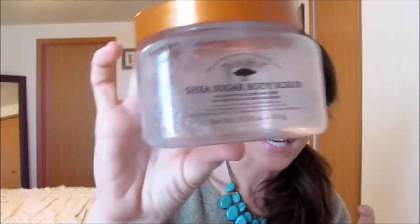Next I went through the Tree Hut Shea Sugar Body Scrub — I featured this in my 'What's in My Shower' video. I love this stuff and I want to repurchase it. I haven't yet but I definitely will — I think it's a great body scrub. I'm going to try to find a different scent though.